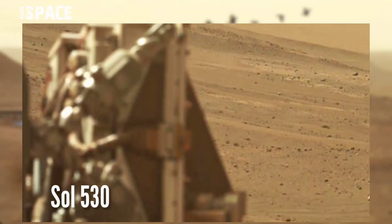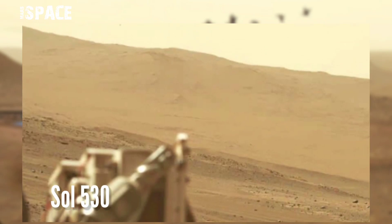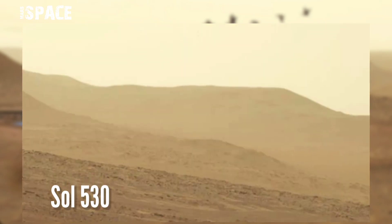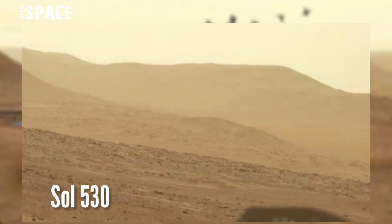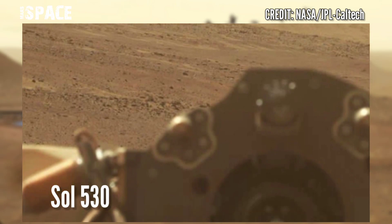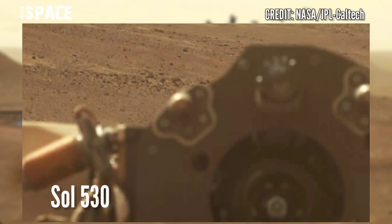NASA's Mars Perseverance rover acquired this image using its right MASTCAM-Z camera. MASTCAM-Z is a pair of cameras located high on the rover's mast. This image was acquired on Sol 530 at the surface of the Red Planet.